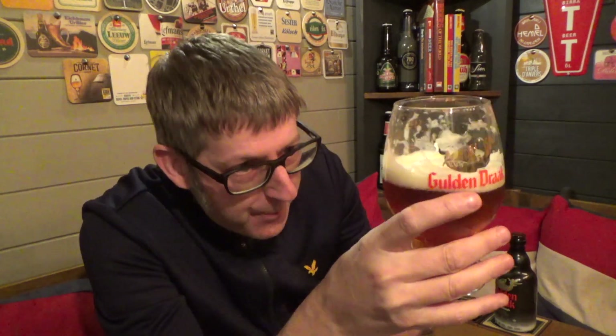That Degas triple is such a creamy triple, served in a glass similar to this, and it's got that real smoothness. In my opinion, this is like the quadruple version of the Degas triple. Yeah, it's such a smooth beer. Really, really good. Really, really impressed with this.